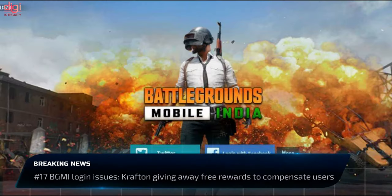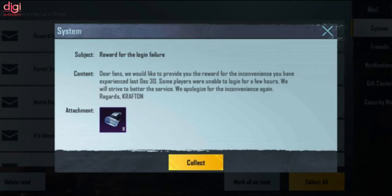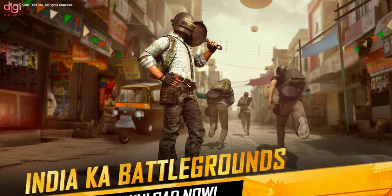Krafton has resolved the BGMI login issues that were reported last month. The developer is compensating BGMI players with some in-game items, which will be available for a limited period.